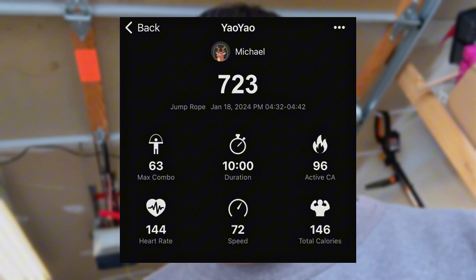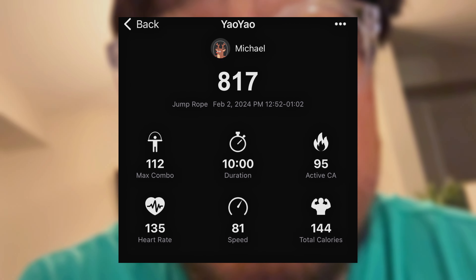Just catching my breath out here. A week before this challenge started, I set a 10 minute record of 723 jumps. Today it's almost a hundred more than that — I'm so happy to see an improvement over that first number. From 723 jumps up to 817 jumps. That's crazy. I did the math — that's a 13% increase. That's bonkers.